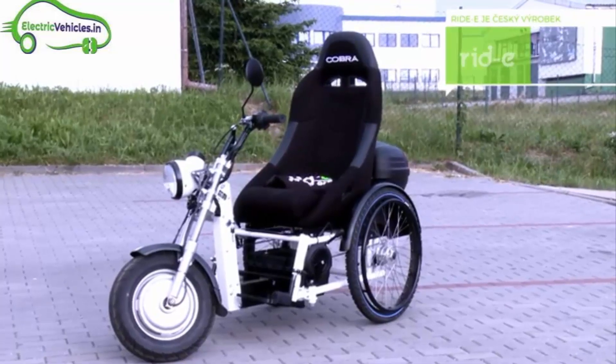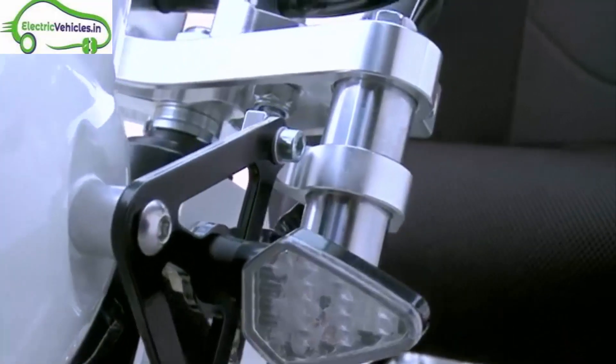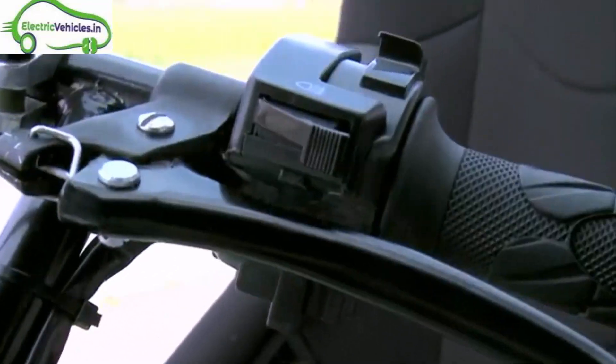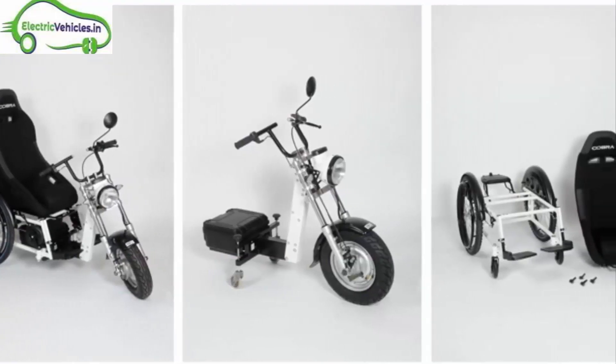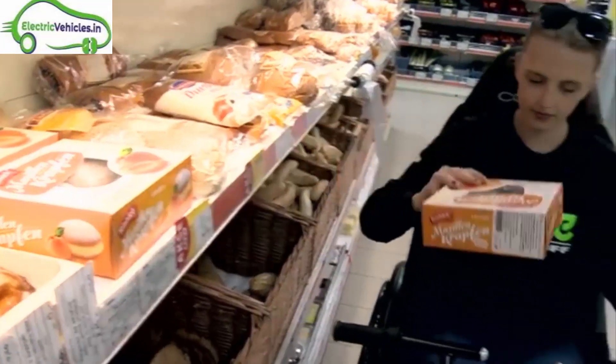It features telescopic fork suspension, disc brakes, a lithium-ion battery capacity of 1.5 kWh, a charging time of 2 hours, reverse gear, and cruise control. The maximum load capacity is 120 kg.